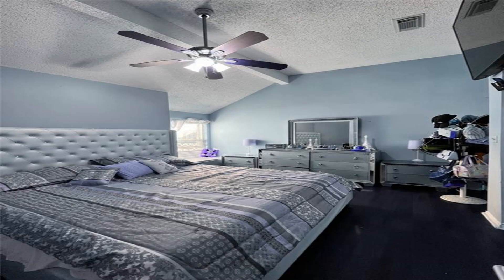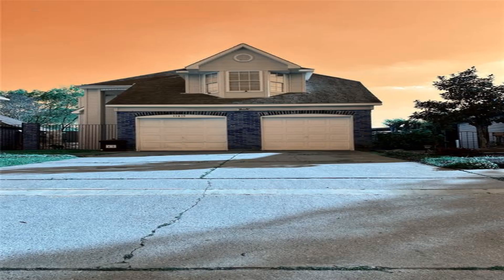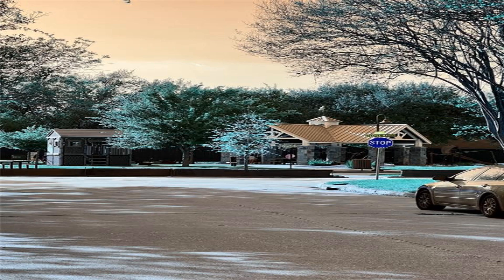This home is designed with four bedrooms and 2.5 baths, an open floor plan with high ceilings as you enter the house, and features two fireplaces, formal dining, and a great kitchen design.